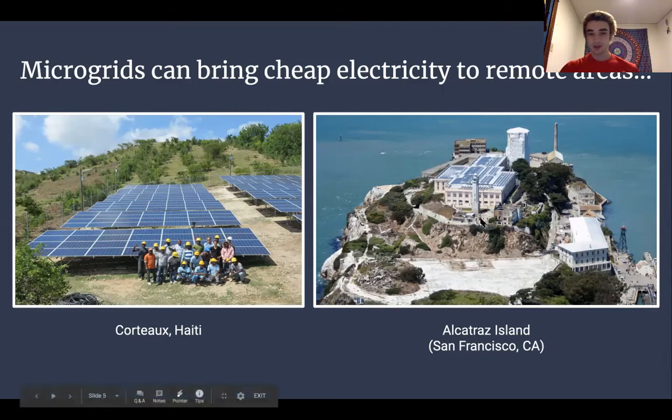On the right is Alcatraz Island. The famous prison there shut down in 1963 because it was too expensive to run. A big reason was their isolation from any power grid — they had to spend lots of money shipping thousands of barrels of diesel oil to the island every week, which was not sustainable. The prison shut down and is now a tourist attraction. Recently, they installed a solar panel microgrid on the roof of the main prison complex, which now supplies 50% of the island's electricity, drastically reducing energy costs and making it cheaper to visit.